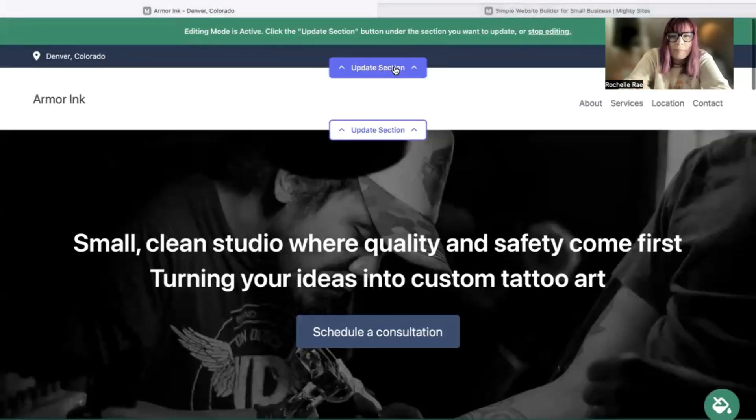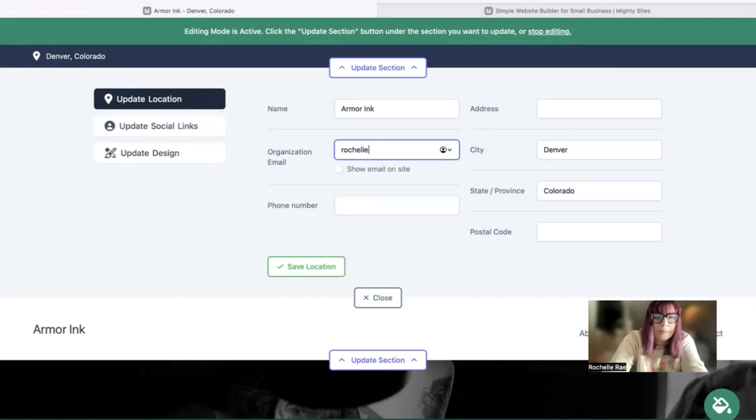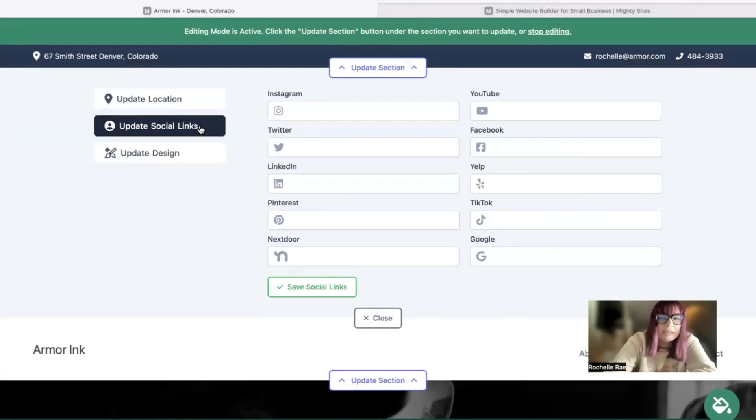I'm going to click on the first section at the top and give Mighty Sites a few basic contact details for my business. I'll pop in my email address and make sure that it's visible for my customers to see on my website by ticking that box. The phone number is click-to-call. If you have a physical location, pop it in — though if you're a mobile tattoo artist you can leave that off. When your website is live, customers can click on the address and be taken directly to Google Maps for directions.